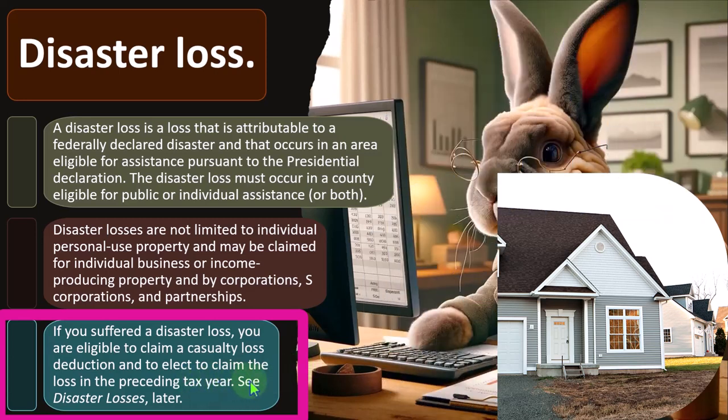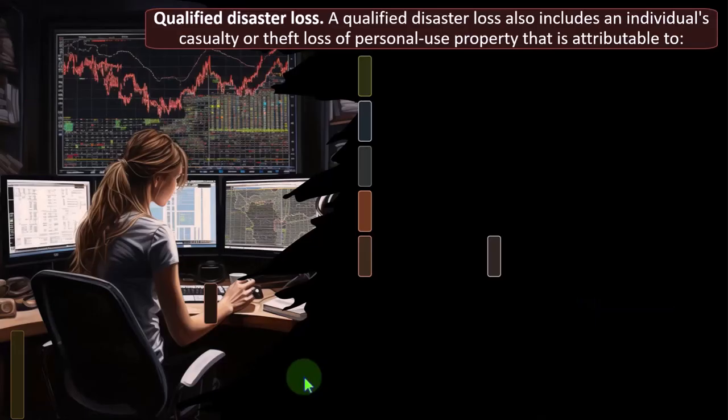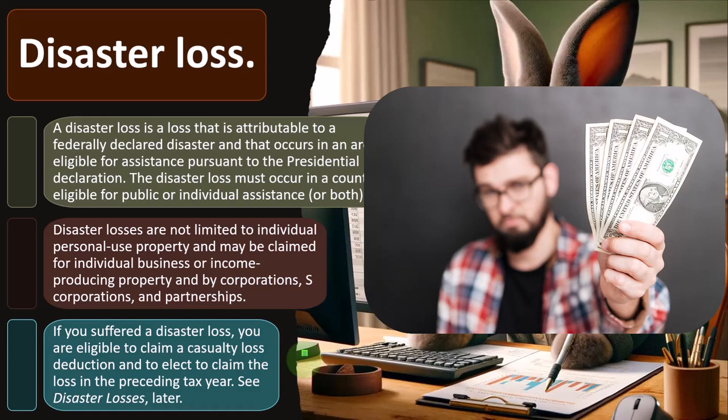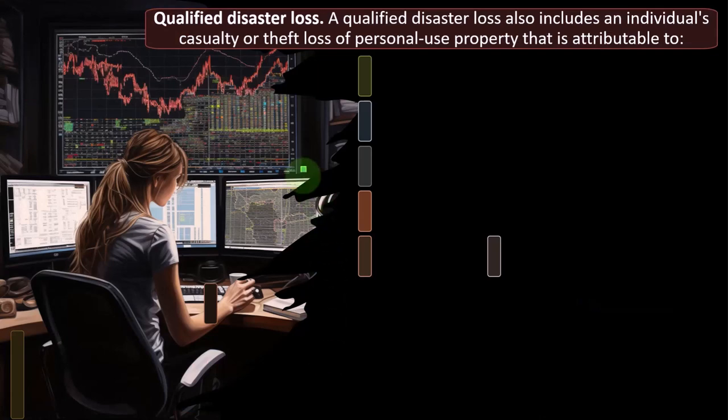Notice that last bit — you can elect to claim the loss in the preceding tax year. So you may determine which year to take the loss in, and that could have a significant impact. If you're in an area subject to a loss, that could significantly impact your income-producing capacity. If you normally make $100,000 a year but suffered a disaster, your income and tax rates are likely lower that year due to the progressive tax system. Taking the loss in the prior higher-income year might provide more tax benefit.